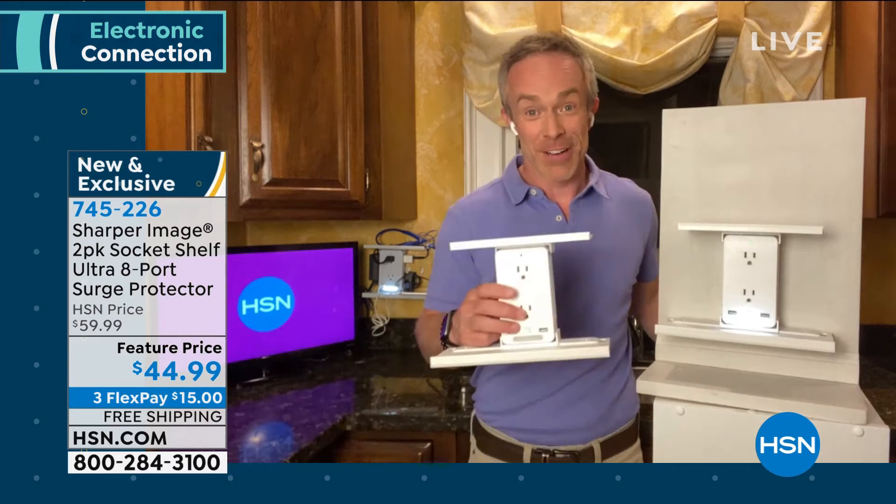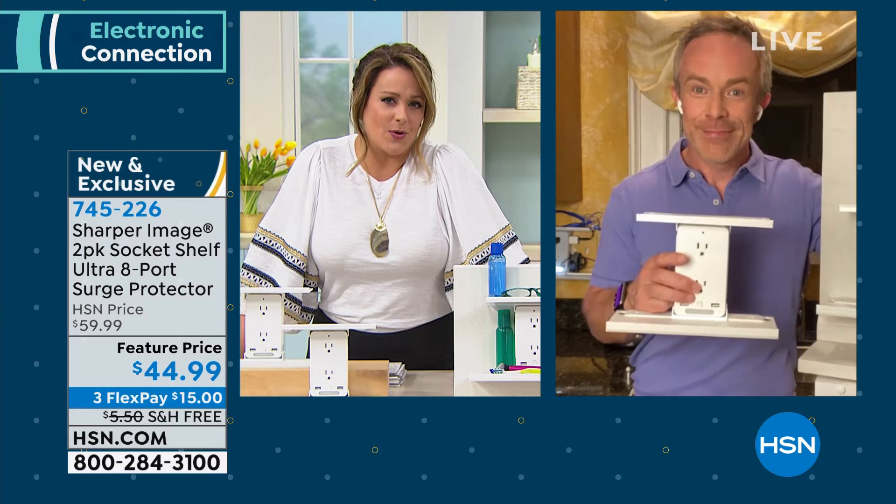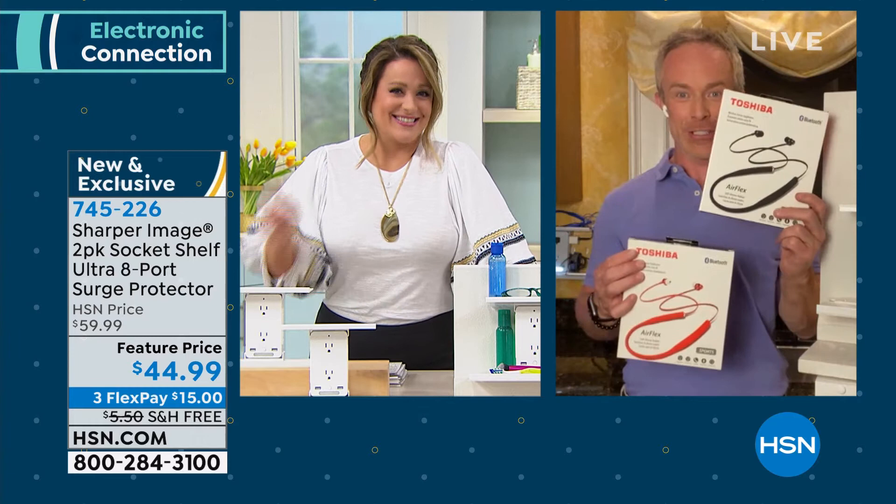Bill, you are coming up in my next hour as well with a great little two-pack of Toshibas — another two-pack best value ever. Stick around everybody, that's coming up in a little bit. Don't go too far, Bill. Thank you very much for joining me.